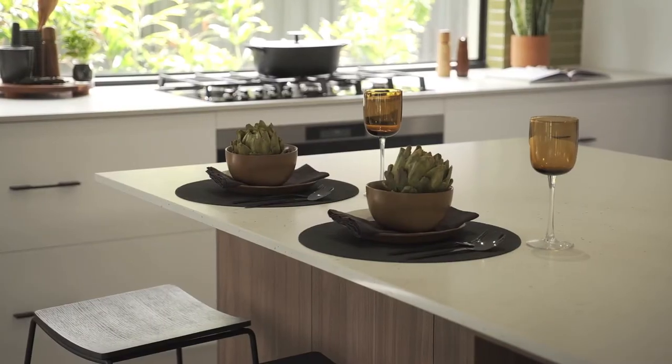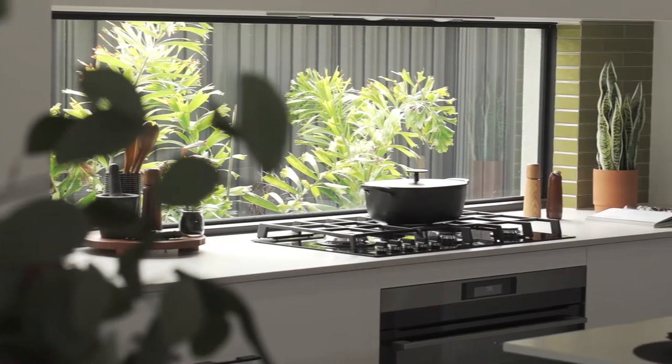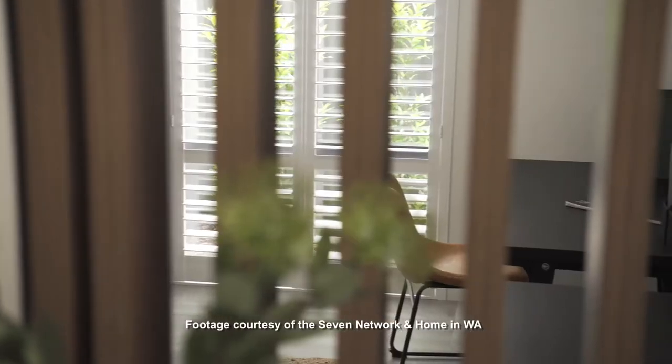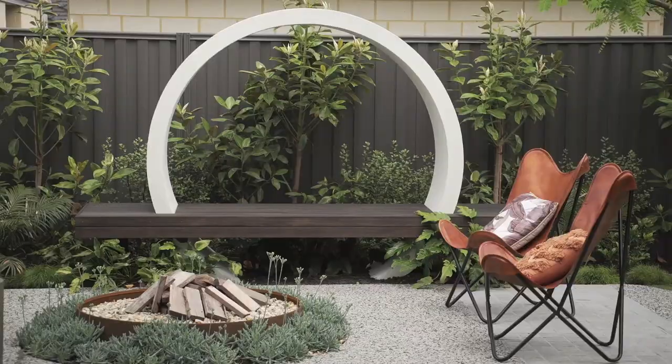2020 has been a bit of a rollercoaster ride, so it's given us the opportunity to reimagine how we're going to live in the Palladian home design. The home enables us to rethink how we live — whether it will be working from home in the home office, the zoning between the kids and the parents, the connection between the indoors and outdoors, or rooms being multifunctional so they can be used as a home gym or a fitness zone.